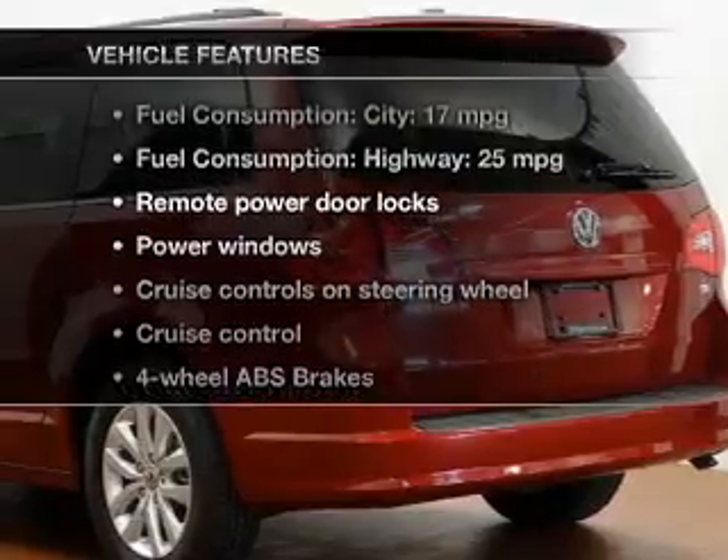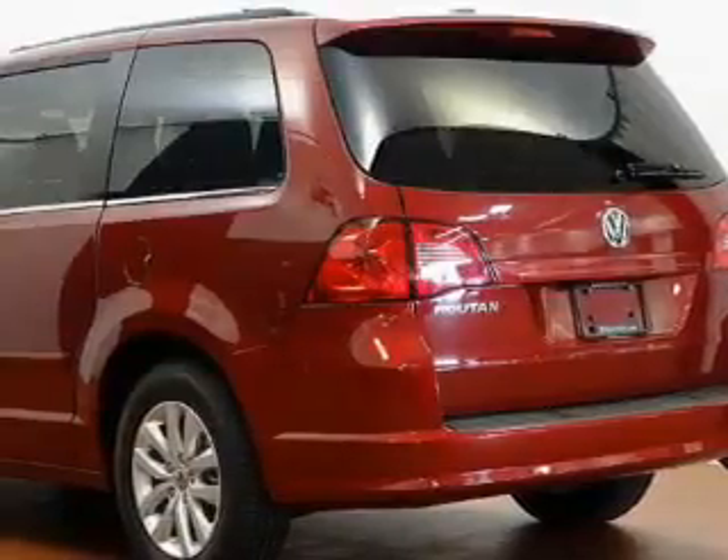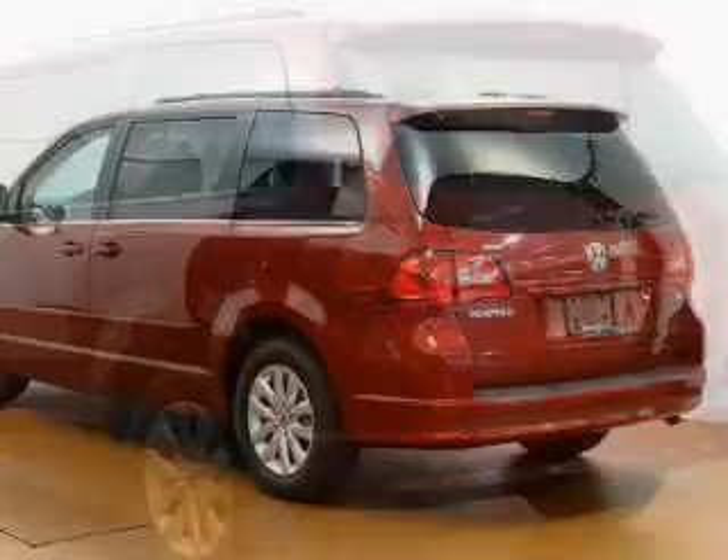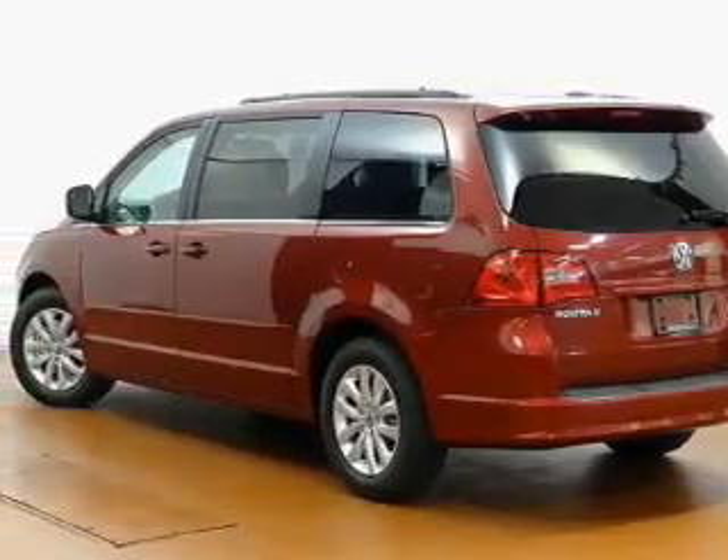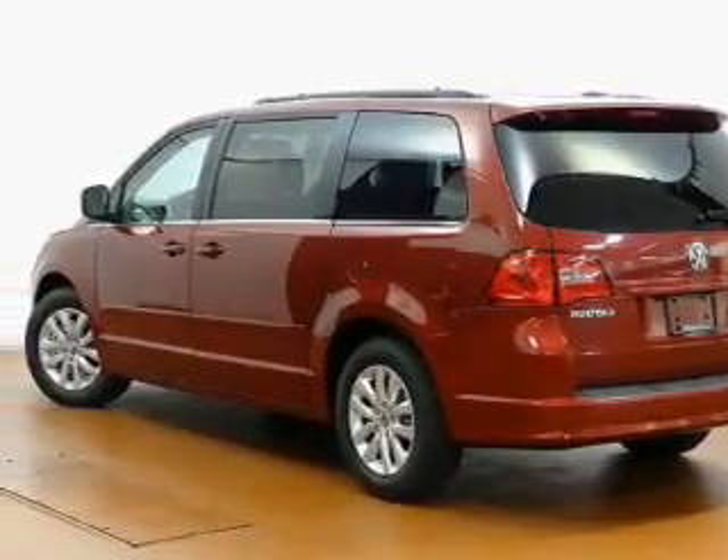Plus, enjoy these notable features that are included in this vehicle: keyless entry, power door locks, power windows, cruise control, Bluetooth wireless, a DVD system, and an AM-FM stereo with a CD player.